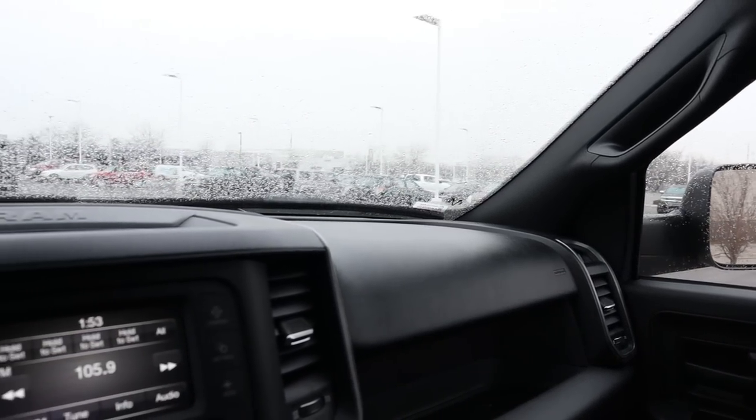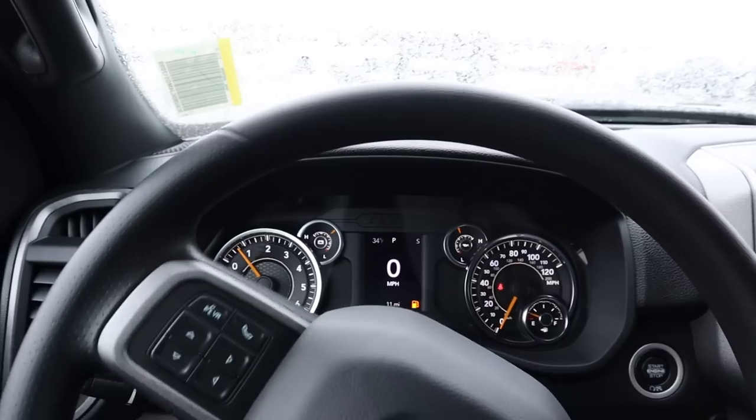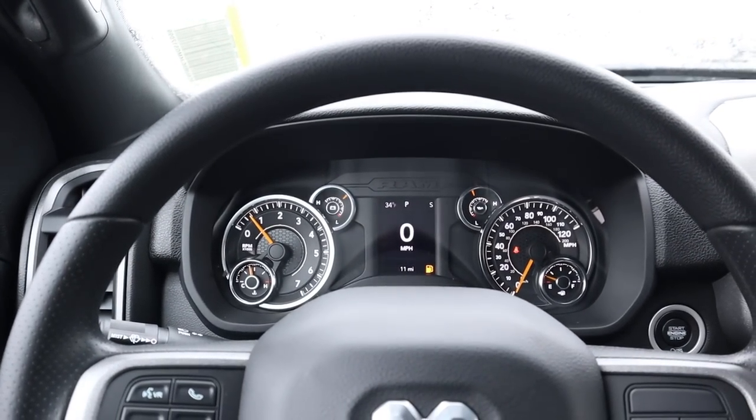Now for pricing: this particular truck with all its options stickers for about $45,000 before any market adjustment. With that covered, let's take the Tradesman with the 6.4 HEMI out and see how she drives.